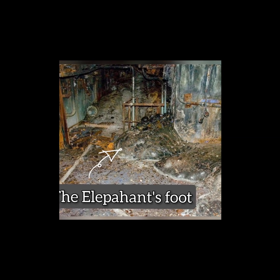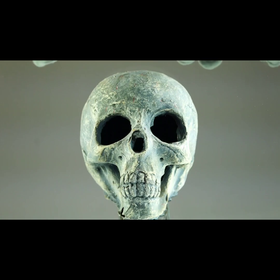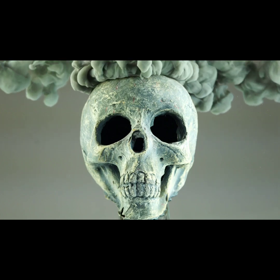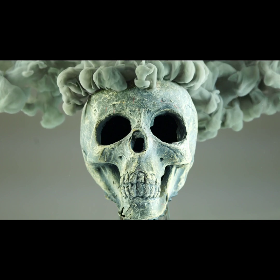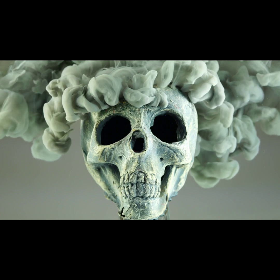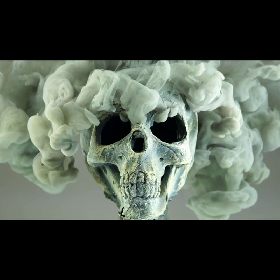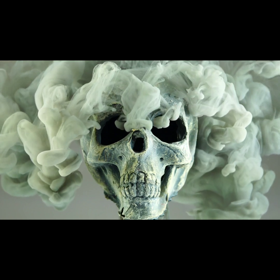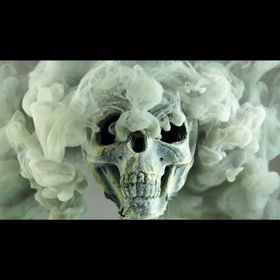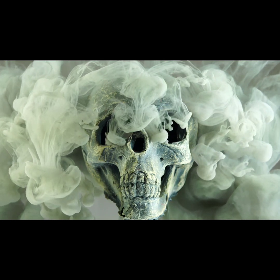The Elephant's Foot is so deadly that spending only 30 seconds near it will result in dizziness and fatigue. Two minutes near it and your cells will begin to hemorrhage; by the five minute mark, you're a goner. Even after 30 years, the foot is still melting through the concrete base of the power plant, making the city uninhabitable to humans for at least the next 100 years. If it melts down into a source of groundwater, it could trigger another explosion or contaminate the water of nearby villages.